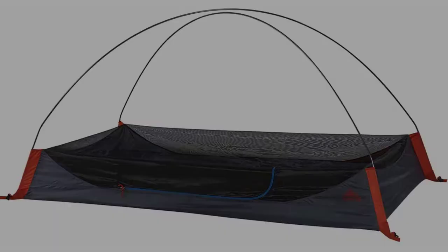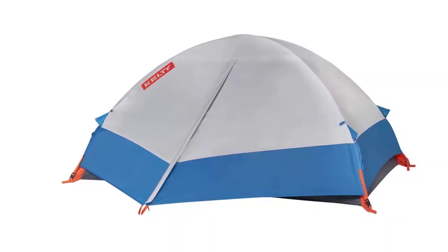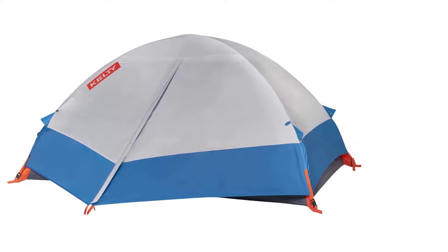That said, it is only 4 pounds. That's not ultra-light by any means, but compared to the other two-person tents, it is a weight saver for long hikes.